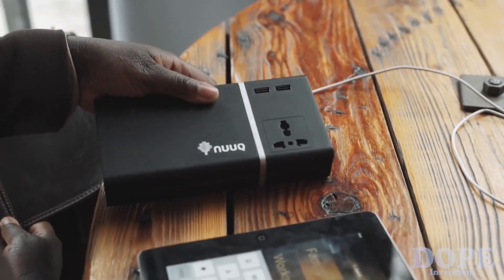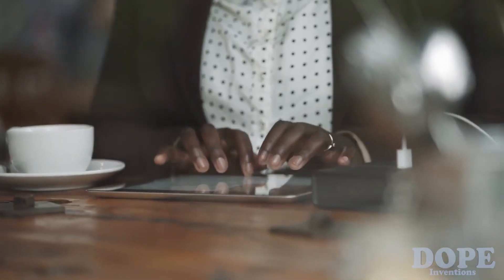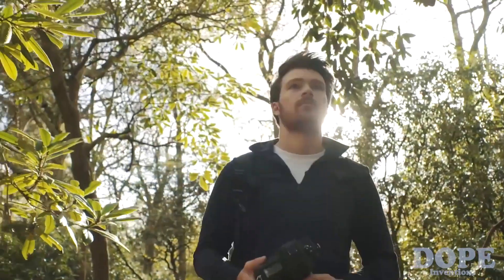Nuke's Power Plant was created to stop exactly that. Power Plant is a portable wall outlet that is with you all the time. Its splash-proof, lightweight, and durable design allows you to carry it anywhere — it's power on demand.